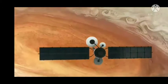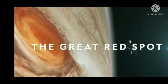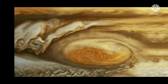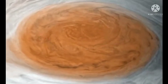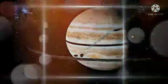A distinguished feature of Jupiter is the Great Red Spot, which is a great storm that has been blowing continuously for more than 300 years. It also has faint rings around it.